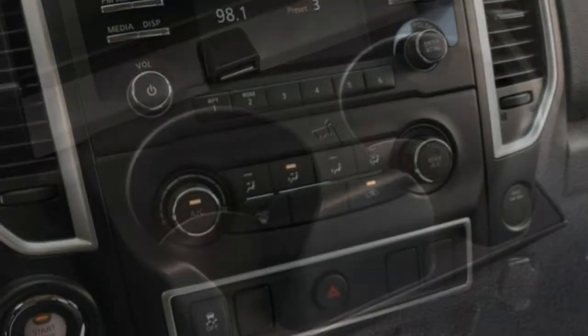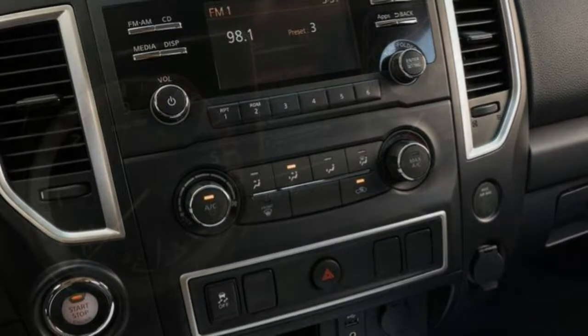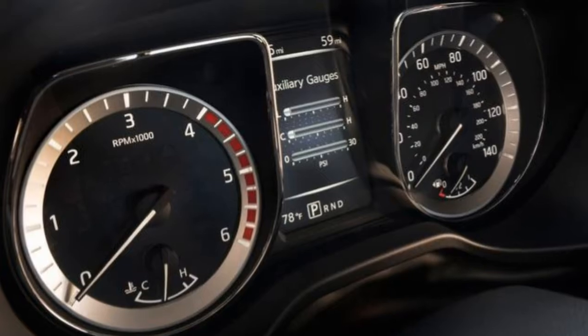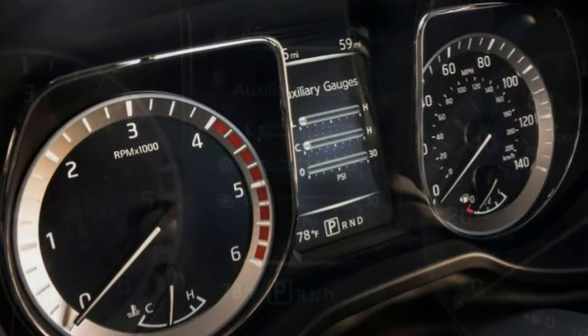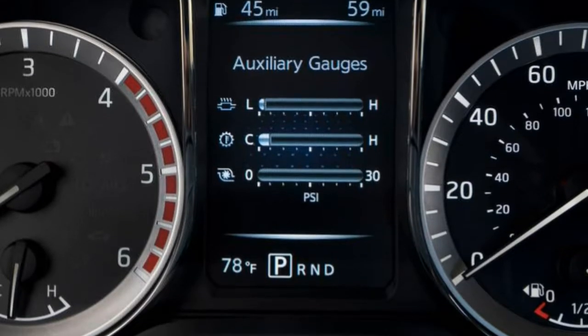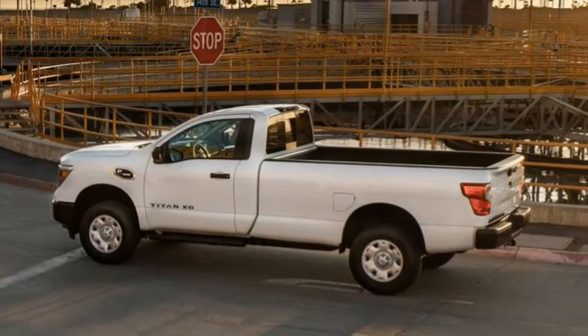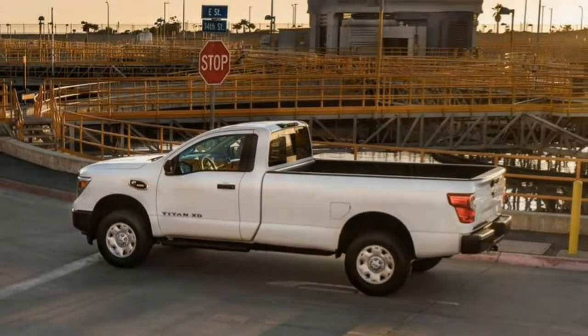Driving Position: An abundance of seat adjustments along with a telescoping steering column make it easy to find your preferred driving position. The Pro 4X has standard 8-way power seats, and the optional convenience package adds power telescoping and a driver position memory function.